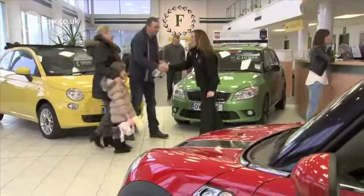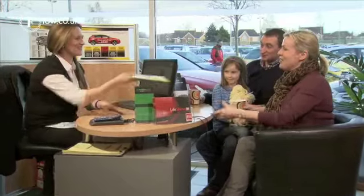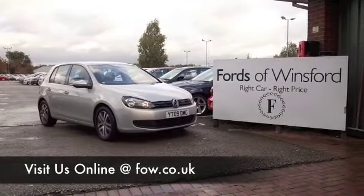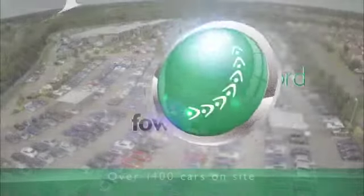You're going to want to drive it home. Come and have a test drive — bring your licence with you, take it out with no obligation, and discover this great car for yourself at Fords of Winsford.